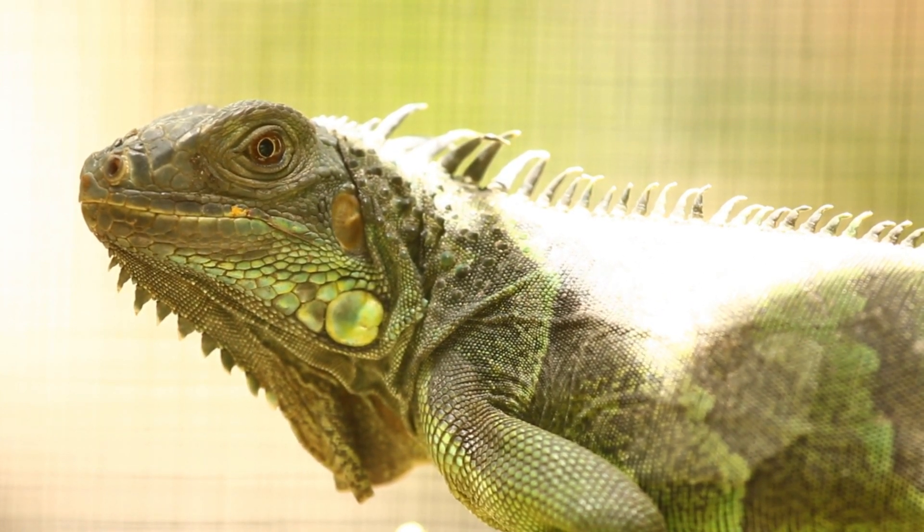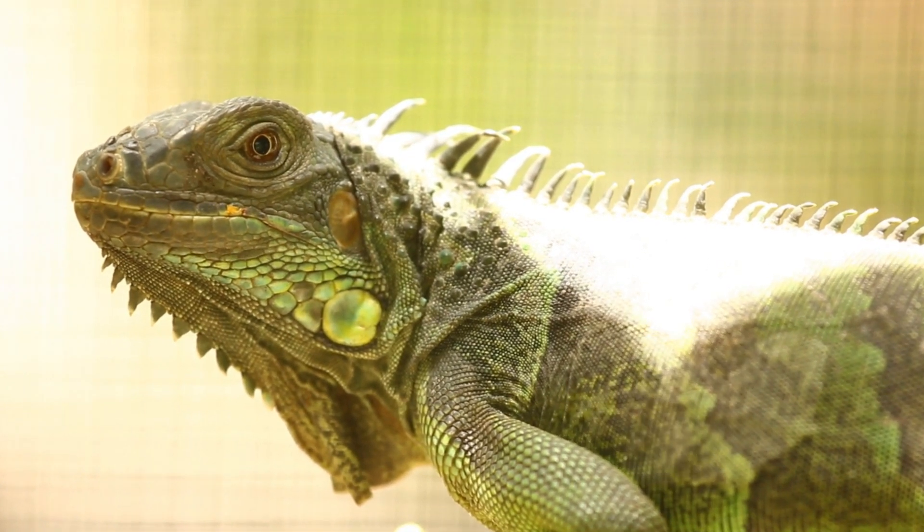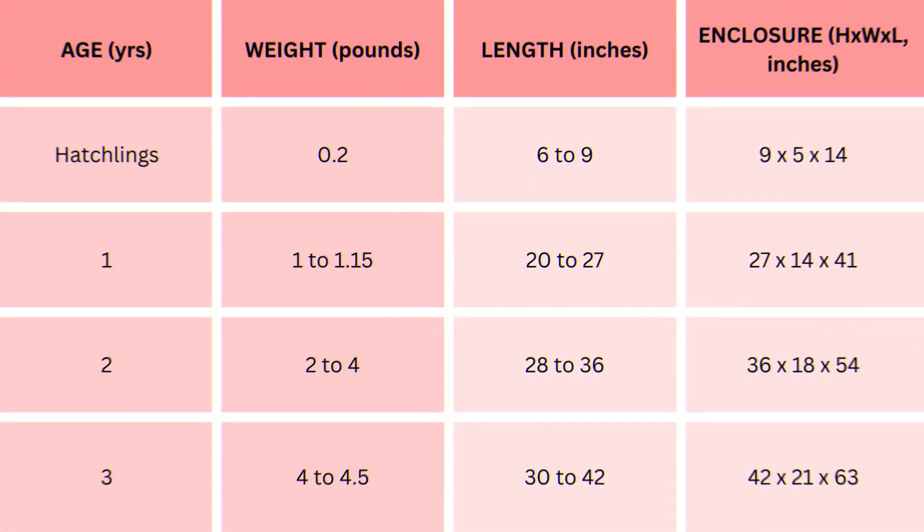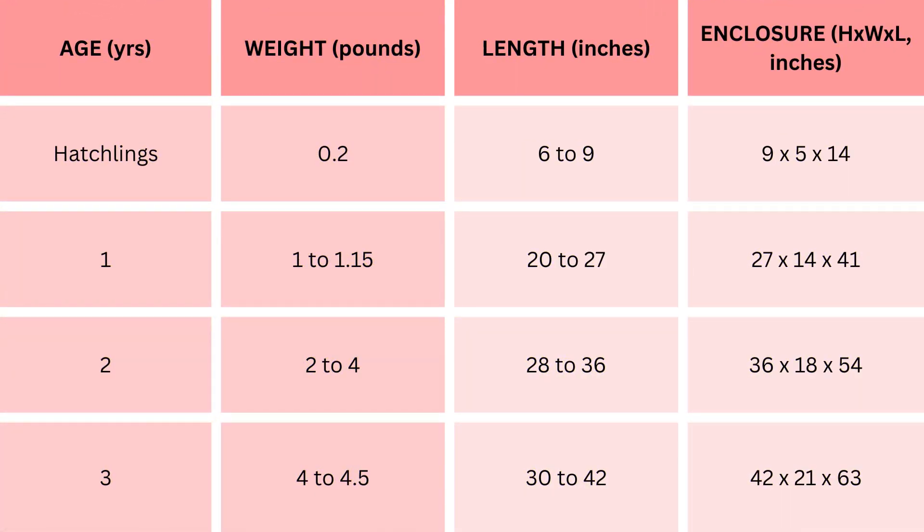Female green iguanas follow a growth trajectory similar to their male counterparts, with a few nuanced differences. Hatchlings at zero years weigh around 0.2 pounds and measure between 6 to 9 inches, with an initial enclosure of 9 inches height, 5 inches width, 14 inches length. At one year, female iguanas experience substantial growth, reaching a weight of 1 to 1.15 pounds and a length of 20 to 27 inches, with a larger enclosure of 27 inches height, 14 inches width, 41 inches length.